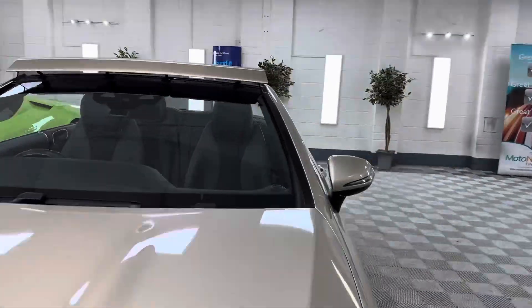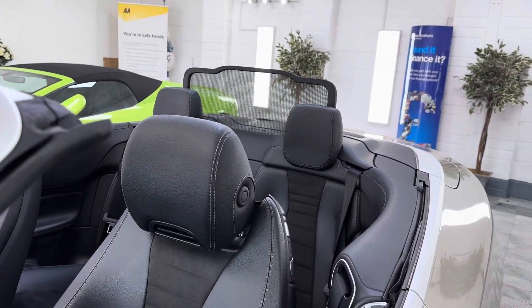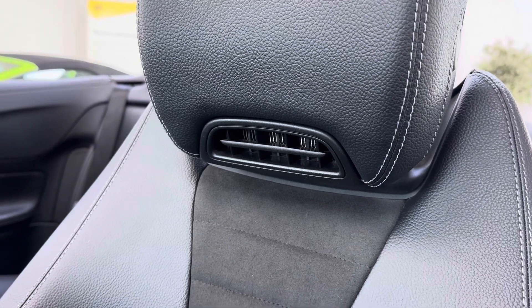You can see it's got the air cap — there you go, it's a wind deflector. It's also got the neck-level heating air scarf.